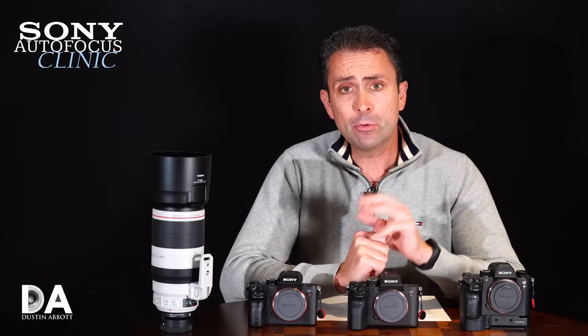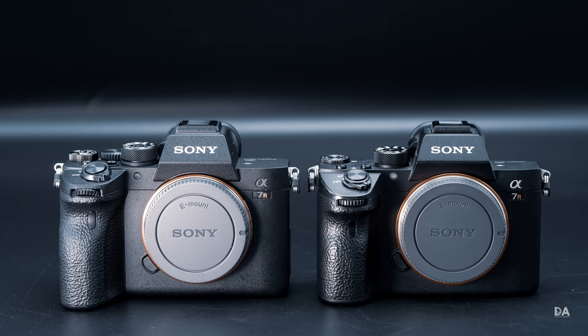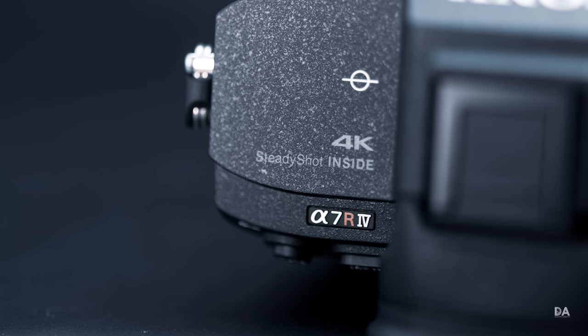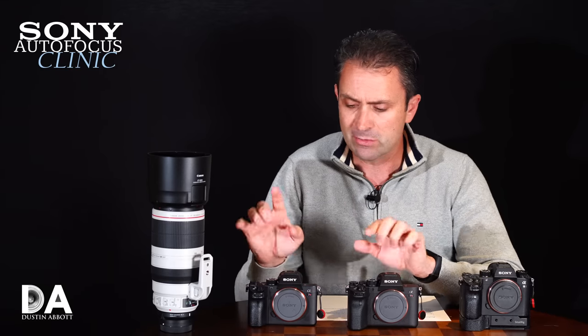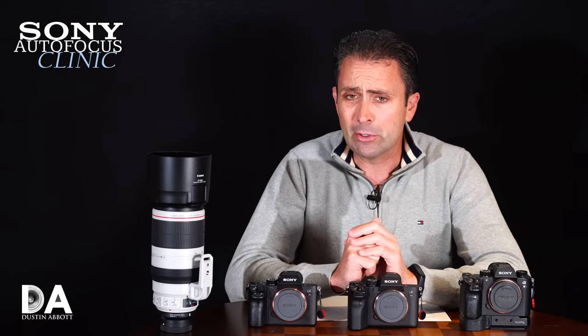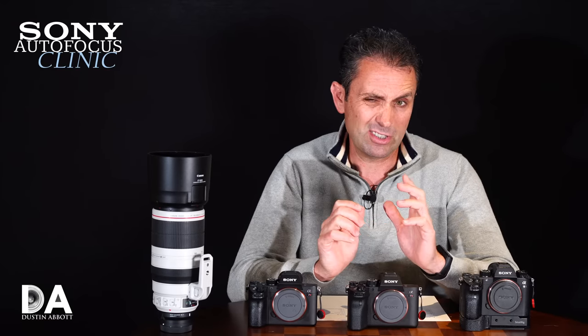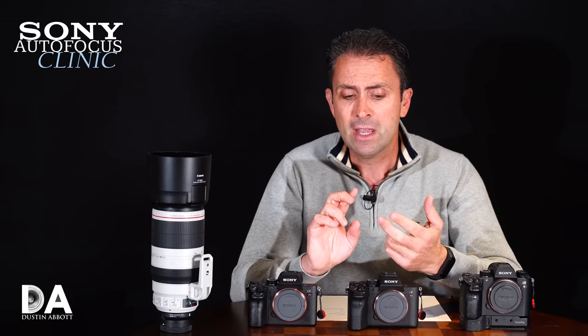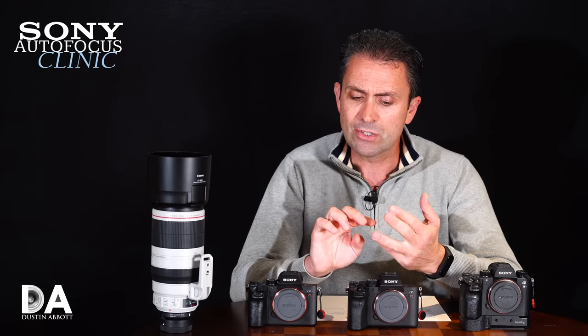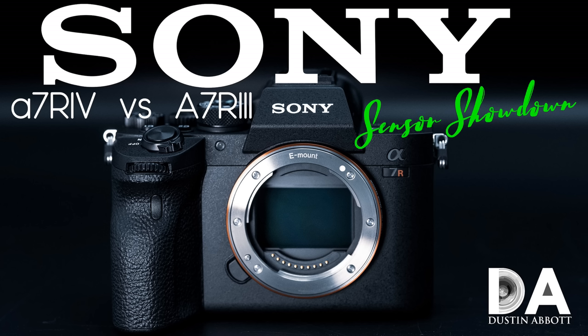Hi, I'm Dustin Abbott, and I'm here today to give you part three of our Sony A7R Mark 4 review. If you have missed previous episodes, I have done an overview of the feature set and ergonomic changes between the A7R Mark 3 and the A7R Mark 4. In a secondary episode, we took a very detailed look at the sensor performance between these two cameras — high ISO performance, dynamic range, resolution, color science, and how the two compare in all of those areas.